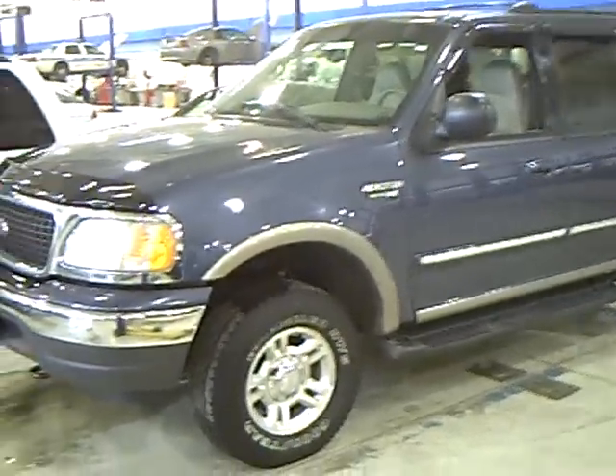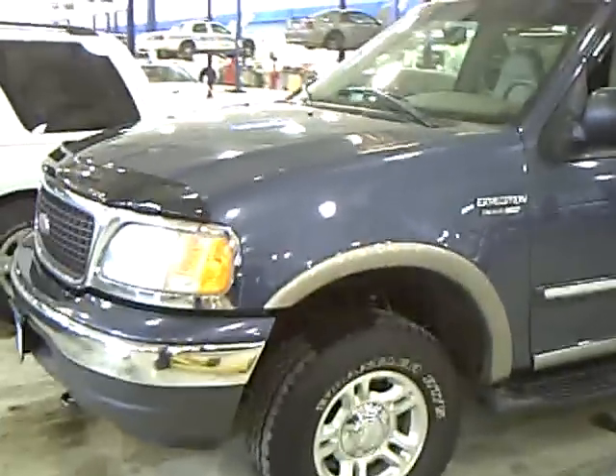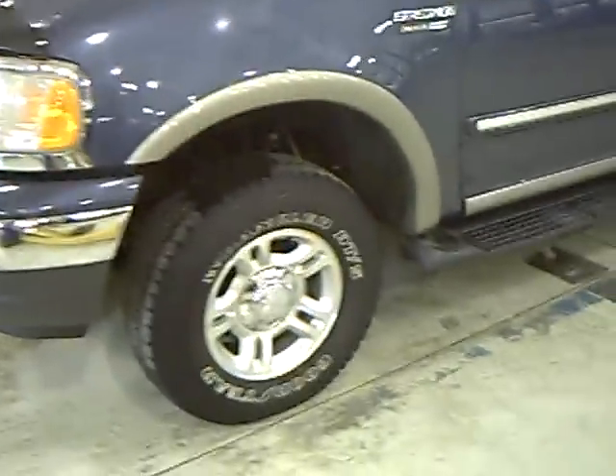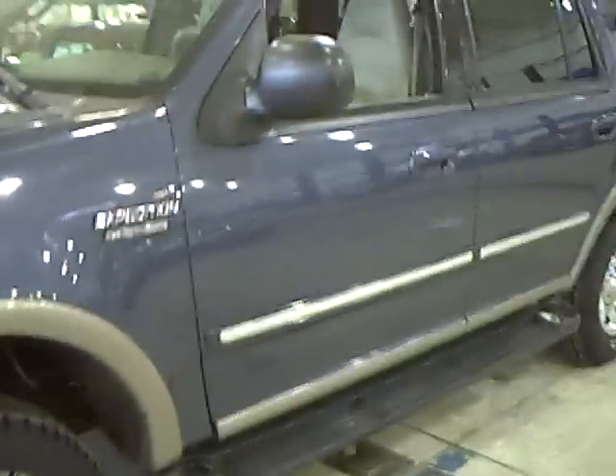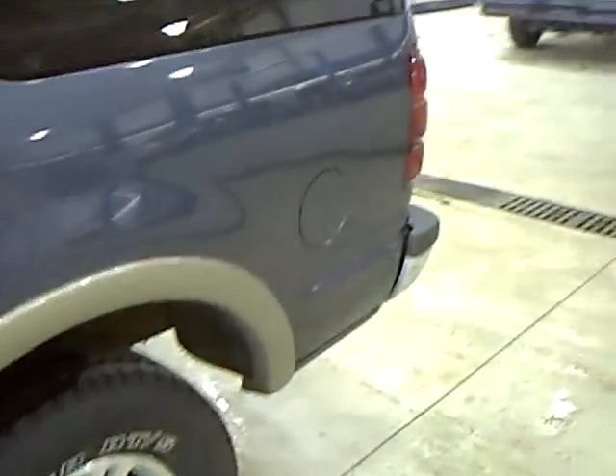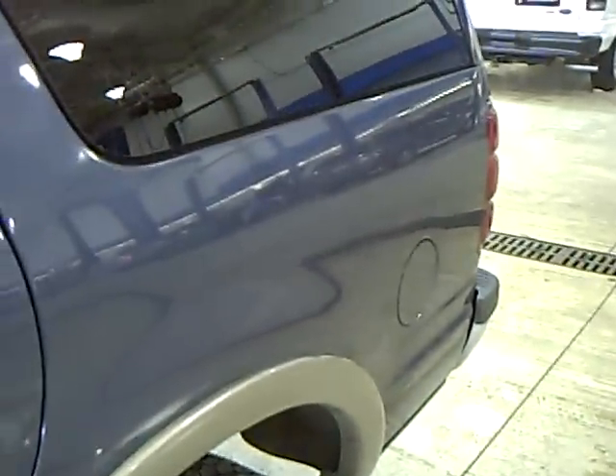Blue with the beige trim, alloy aluminum rims, the step boards, 5.4 liter 8-cylinder, and it's an XLT.